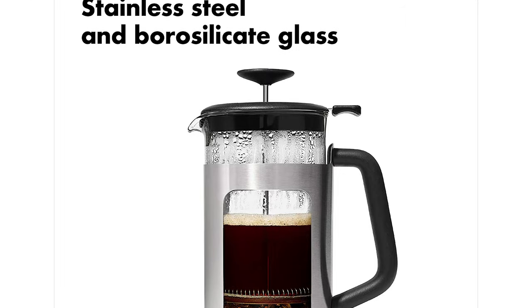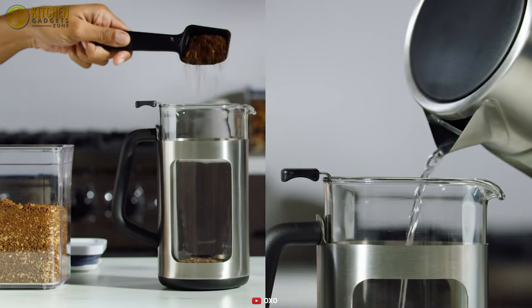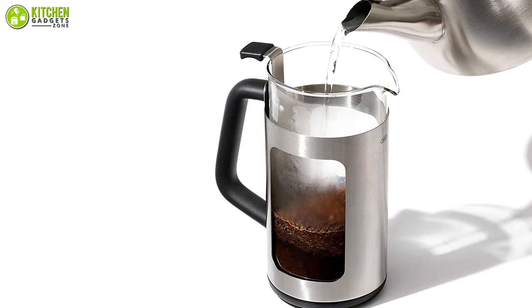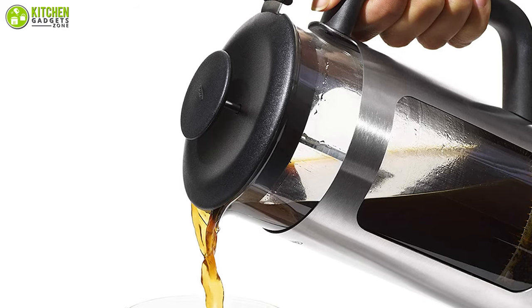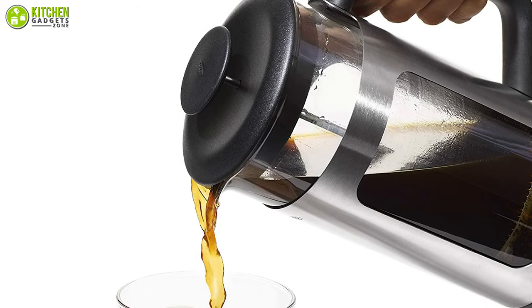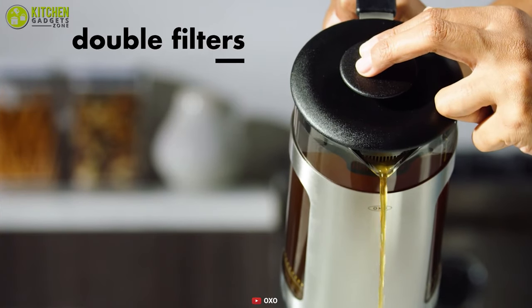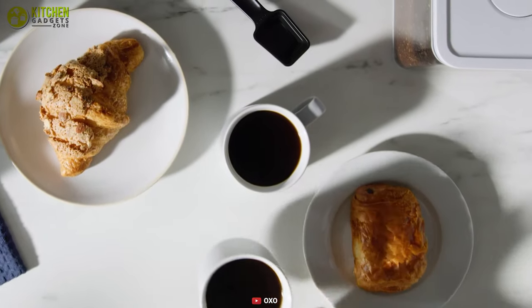The combination of borosilicate glass and stainless steel ensures that this French press maker will never shatter due to thermal shock, and it maintains the temperature of the coffee. With a soft grip and a non-slip handle, this kitchen essential is designed for comfort so that you can pour your coffee safely. The OXO Brew French Press is a fabulous coffee maker that you will not regret buying.